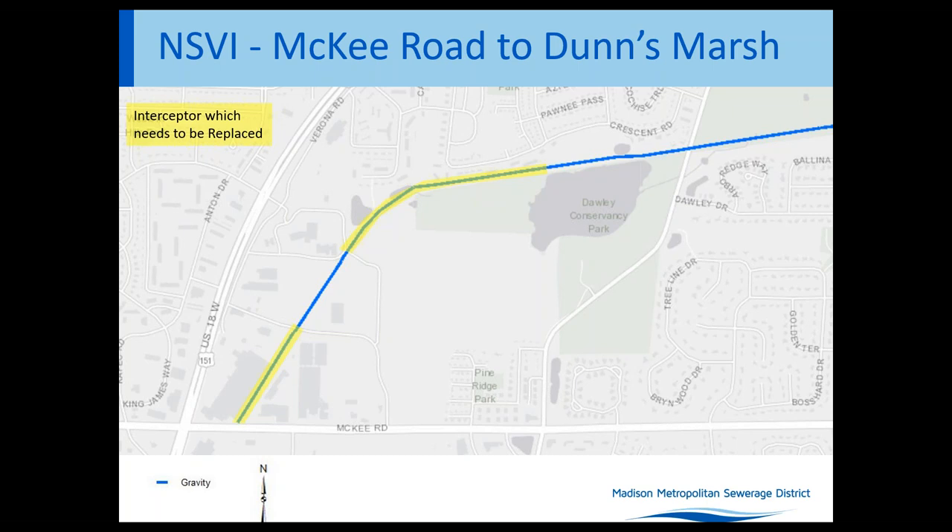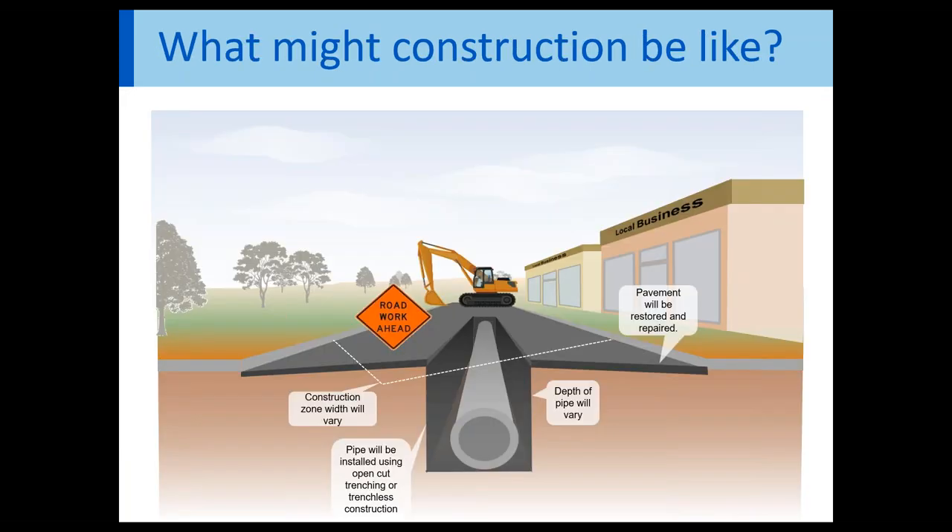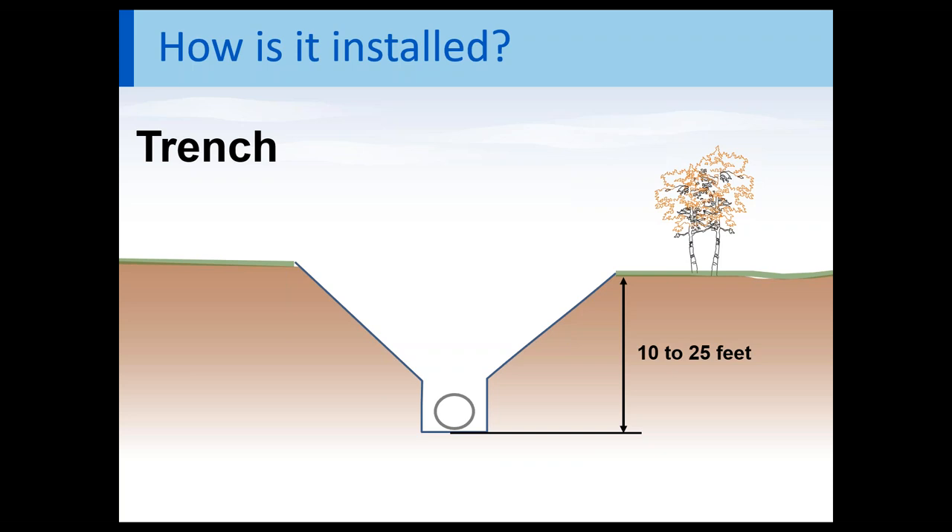Now that you understand the portions of the Nine Springs Valley interceptor we are looking to replace — again, the portions in yellow — let's talk about what construction might be like. An interceptor sewer is typically installed with an excavator. There will be signage to signal that the trail is closed, and the depth and width will vary. Pavement will be restored and repaired after construction. Typically, the crew digs a trench; as you get deeper, the top of the hole gets wider. Excavation is wider at the top and crews slope the soil back for safety. The interceptor relies on gravity, which can lead to trenches of varying depths.